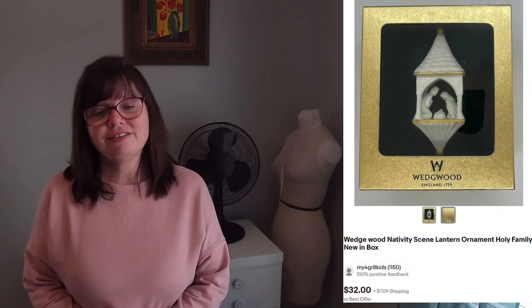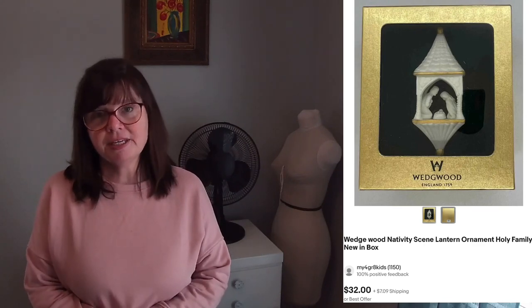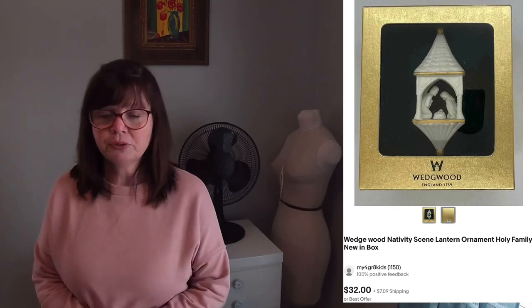This Wedgwood nativity scene ornament I picked up at an estate sale for only a dollar and it sold for $32. I never know with ornaments — some of the ornaments I'm picking up I'm saddled with and can't give away, and then others completely take me by surprise. I've listed Wedgwood Christmas ornaments before and have some others listed that aren't going anywhere.